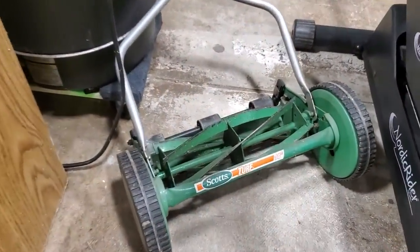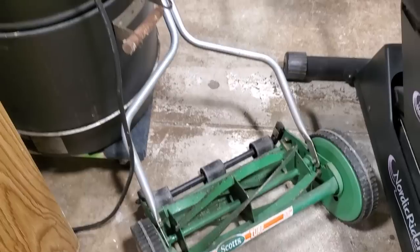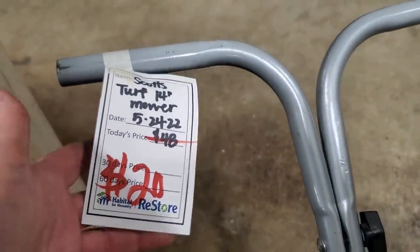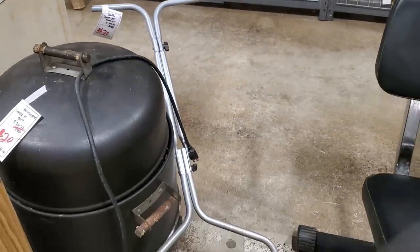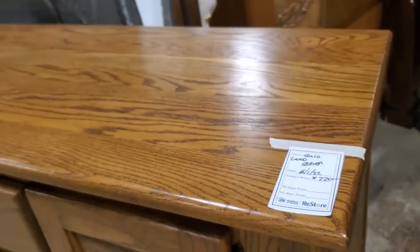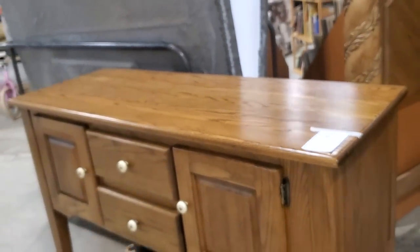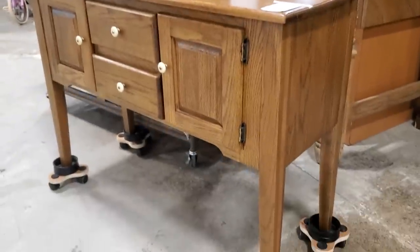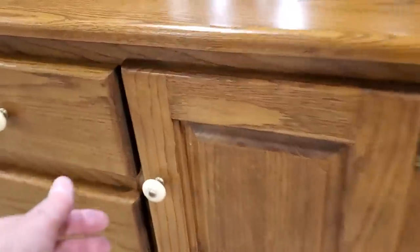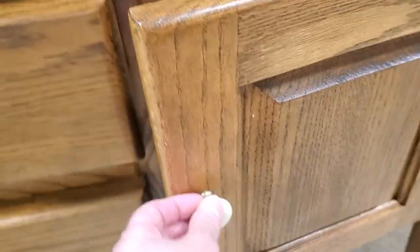My grandmother had an old reel mower like this — us kids would go in her yard and we loved to just zip the mower around. We kind of willy-nilly mowed it, but she got her yard mowed by leaving that little reel mower out for us kids. And here's just another piece they were getting ready to put out — a little credenza. I think that's oak, and it looked really pretty and in good condition.